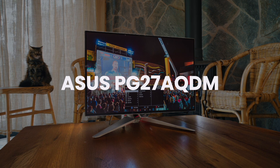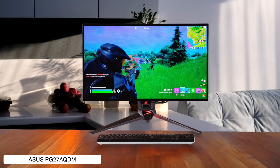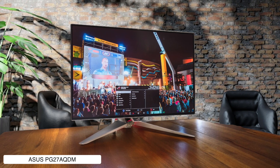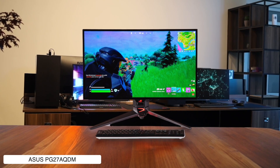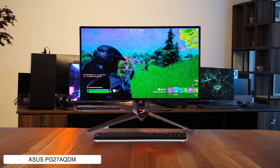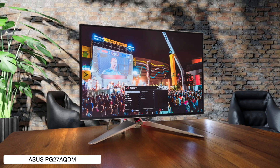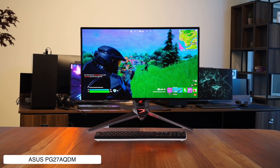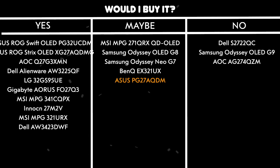Asus PG27AQDM. This bad boy rocks a 27-inch OLED panel with 240Hz refresh rate that makes everything look crisp as hell, and it hits up to 963 nits peak brightness in HDR, which is pretty damn impressive for an OLED. The anti-glare coating helps with reflections, but the HDMI 2.0 ports are limited to 120Hz, which is kind of a bummer if you're planning to use it with current-gen consoles. Text clarity isn't the best due to the weird subpixel layout, and you might notice some color fringing when working with documents, but at least it comes with a burn-in warranty. Would I buy it? Maybe — the higher refresh rate is nice, but the smaller screen size and text issues make it a tough sell against the Alienware.